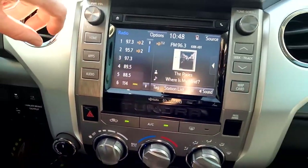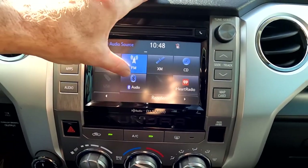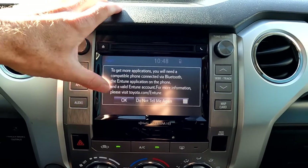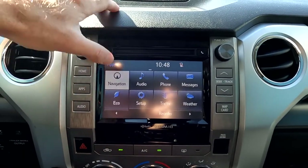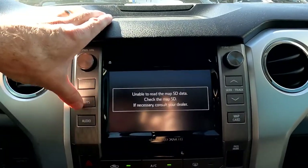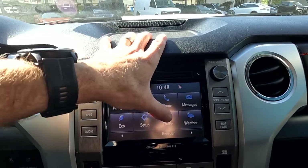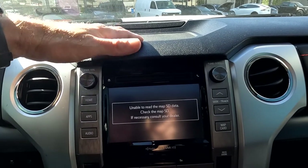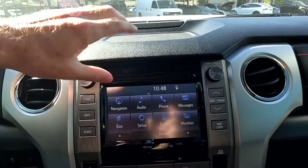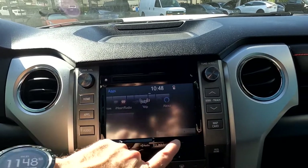Coming up here to your stereo, your sources are AM, FM, SiriusXM, CD, USB, Bluetooth, and auxiliary. Coming back home you can bounce over to your apps. If you were to purchase an SD card, you could run navigation — you can find those on toyota.com. Traffic, weather — all that would come from that same SD card — and you also have your destination searches.